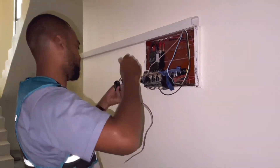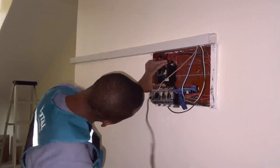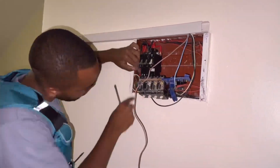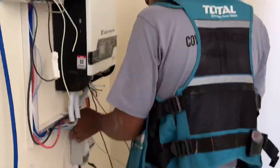After everything is done, the connections to the distribution box are then made. This is also done by an experienced technician so that there are no errors at this stage. The inverter system is integrated in the house power supply in such a way that there is continuous power running with or without the grid.